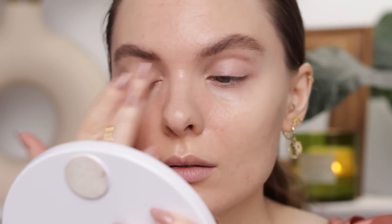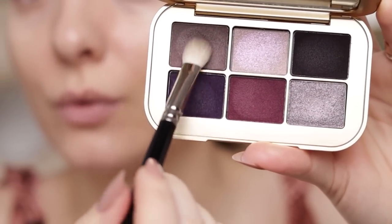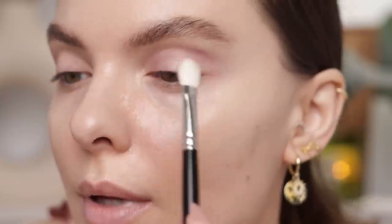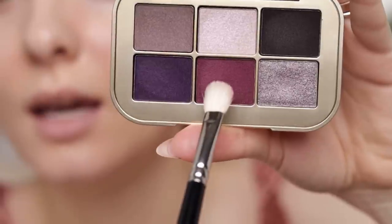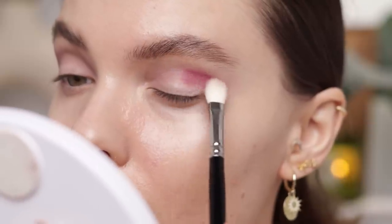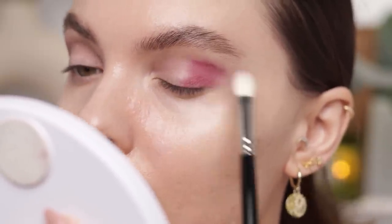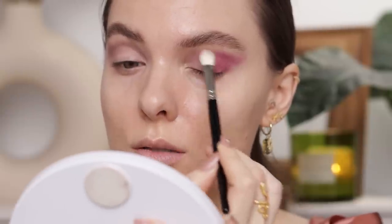Today I'm applying the Rare Beauty eye primer to test the eyeshadows with primer, since I already tested them without. I'm applying the primer with a Reifer number 28 brush, then taking Mauve Decade with a Hakuhodo J5523 brush and starting to apply it in the crease. I'm taking a bit more and continuing to build it in the crease.